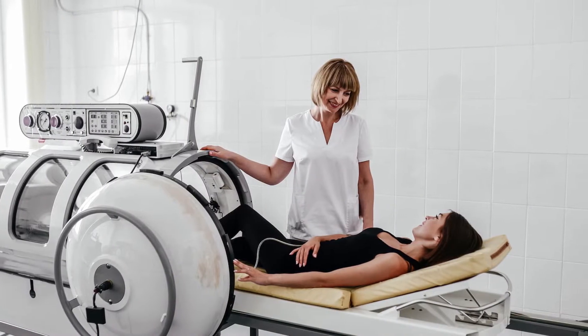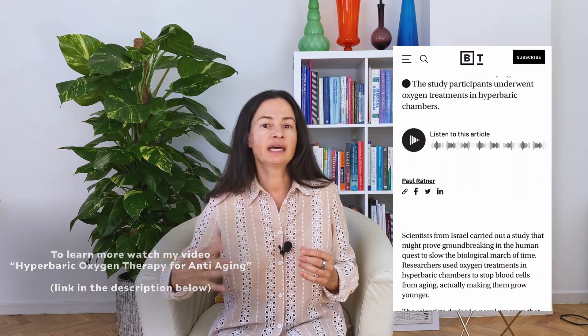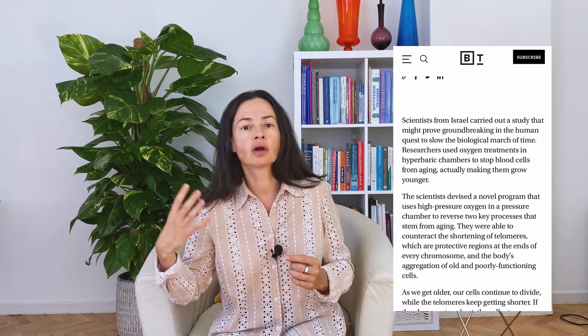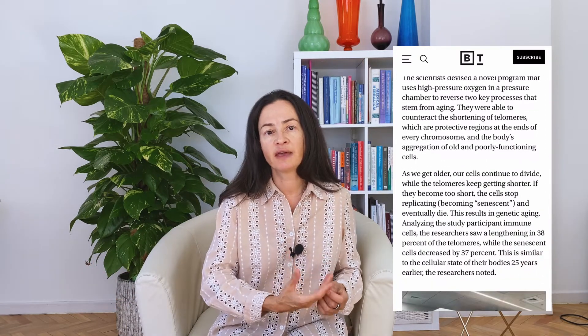In my previous video I described the famous Israeli study which looked at the effects of hyperbarics on lifespan and health span — whether hyperbaric oxygen therapy can prolong life and help prevent age-related disease. They found a positive correlation, meaning that hyperbaric oxygen therapy resulted in biomarkers that help us predict longer life expectancy and lower incidence of age-related disease.